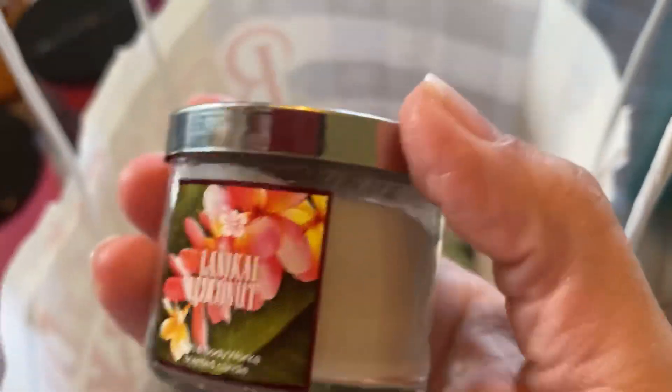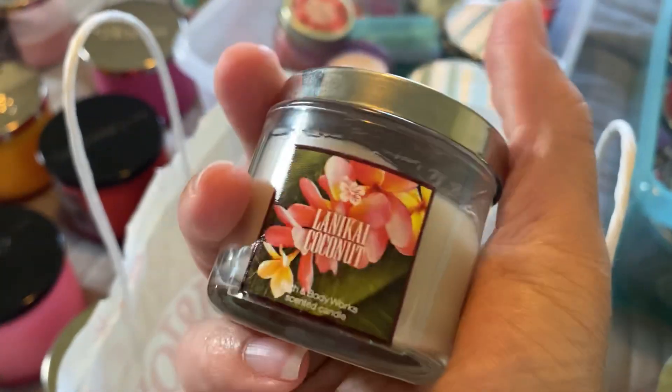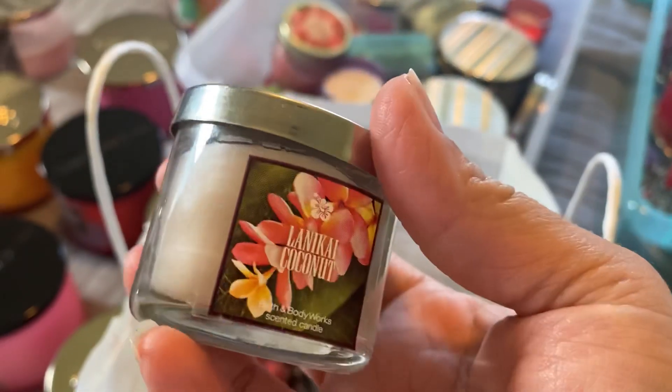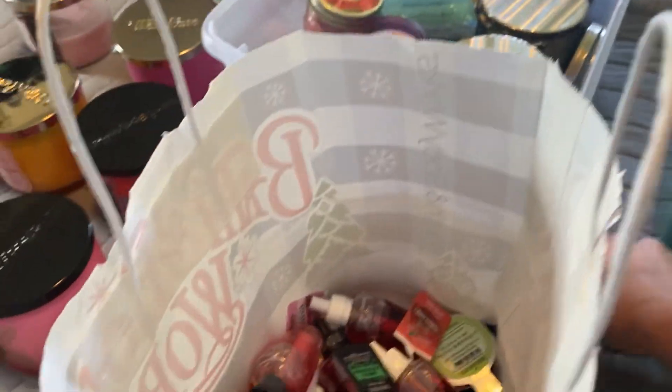Atlantic High Coconut — oh my god, it smells so good because it smells like the beach. I love the Waikiki Beach Coconut but they don't make this one anymore. If they still made this I would have it over any other candle, but they don't. I don't want to burn that last little bit because that's all that's left.